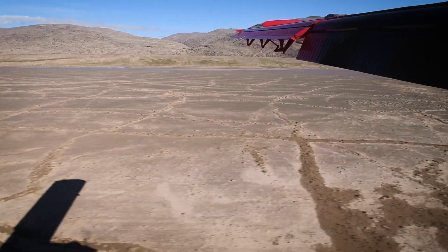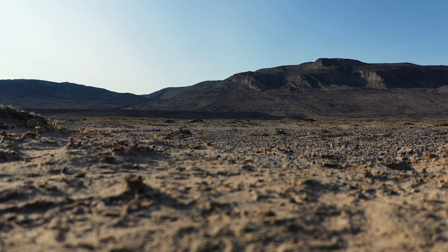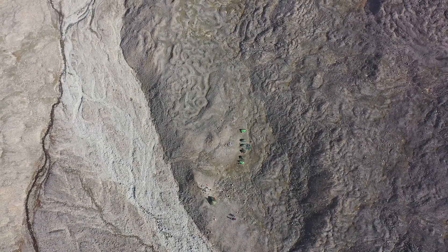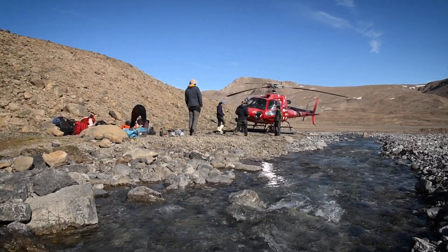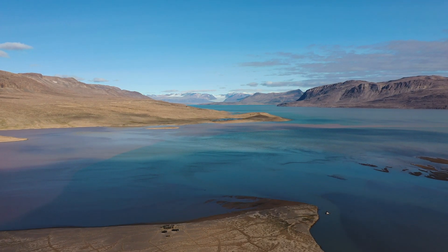And then we landed on this tiny little spit of land. At first look it is so barren, it's like being on Mars. There's nothing there. And then people start to look around and they'll notice that there are little footprints and signs that there's life up there. It's really beautiful.